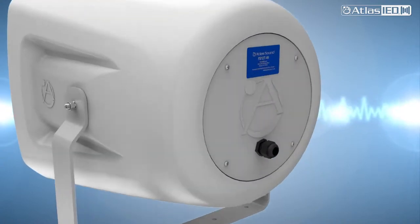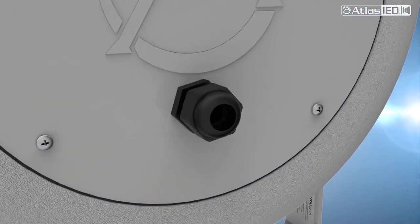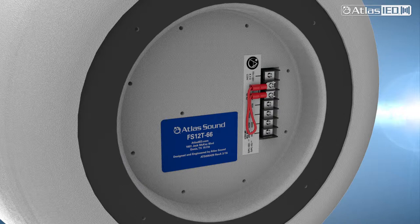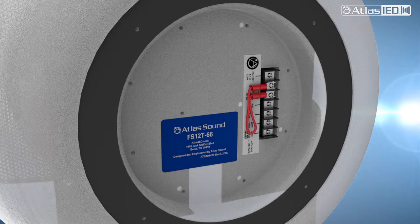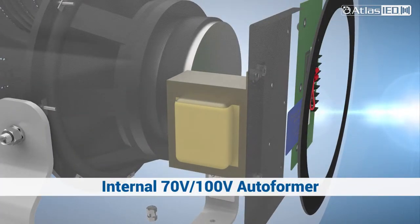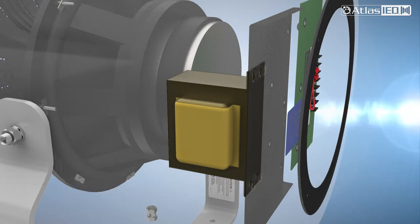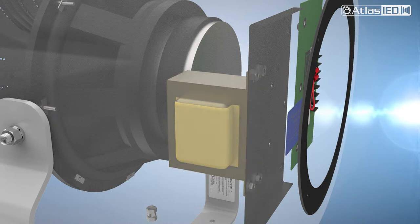In the back of the FS series, you will find the connection terminals. We provide a weather-sealed panel that also incorporates a sealed cable grommet, ensuring no environmental intrusion around the cable. The Atlas IED FS series offers multiple amplification methods. Each FS loudspeaker incorporates an internal high-powered 70 or 100 volts autoformer, allowing the loudspeaker to be easily used in distributed 70 volts and 100 volts applications. Our autoformers are best in class with low insertion loss and full frequency response, and are discreetly mounted behind the rear terminal panel cover for weather protection.